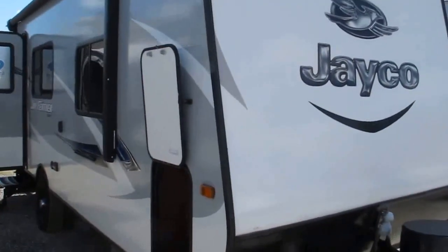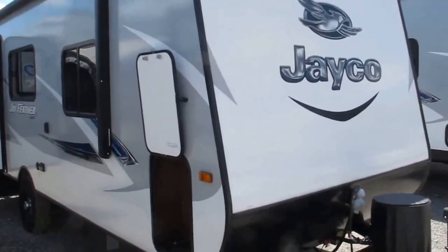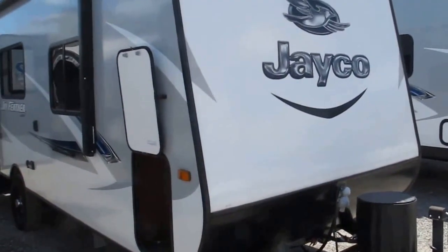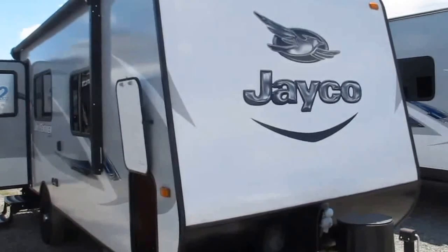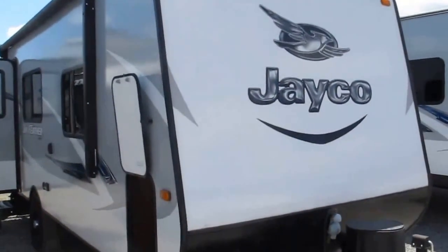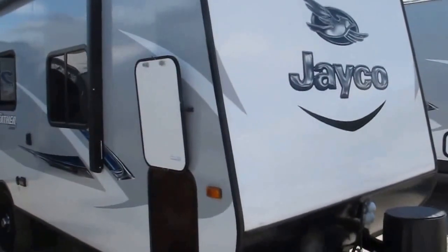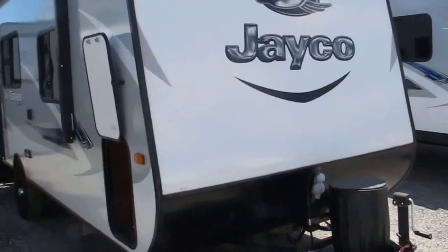Stock number 16-141. This is a 2017 Jayco J Feather 7. It's 7 feet wide, unlike other campers which are 8 feet wide, which means you can see down both sides of the trailer from your side view mirrors. Very lightweight — this is the vacuum bonded construction with an aluminum frame. The camper weighs just a little bit over 3,200 pounds, so it can be pulled by most tow vehicles on the market.